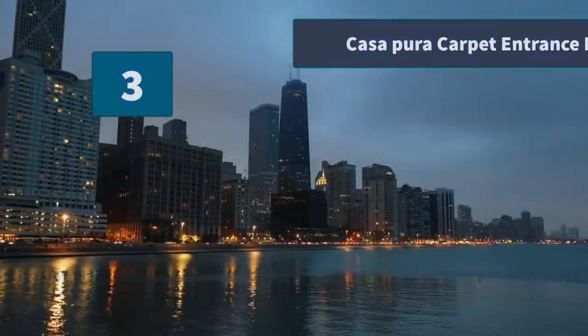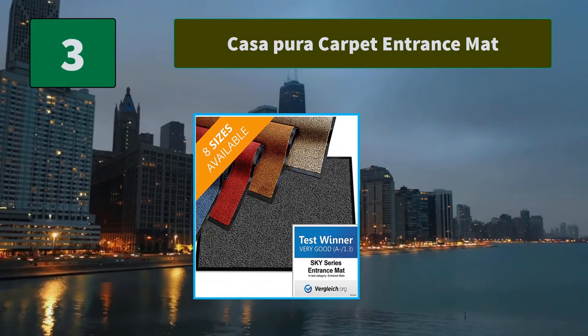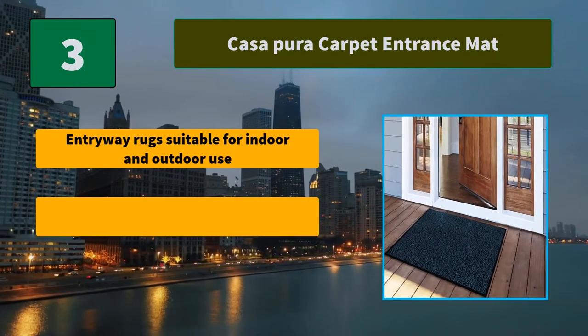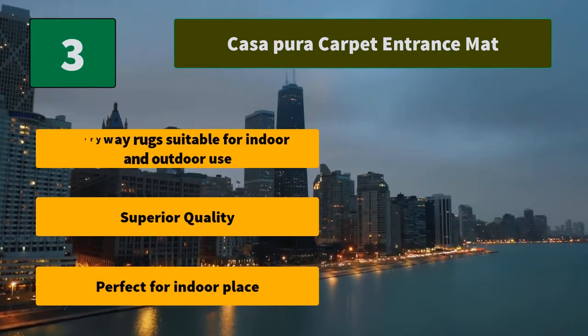Number 3: Casa Pura Carpet Entrance Mat. It is particularly hard-wearing and long-lasting, therefore also suitable for high-frequency entrance areas such as hotels, office buildings, etc. Main features: entryway rug suitable for indoor and outdoor use, superior quality, perfect for indoor places.